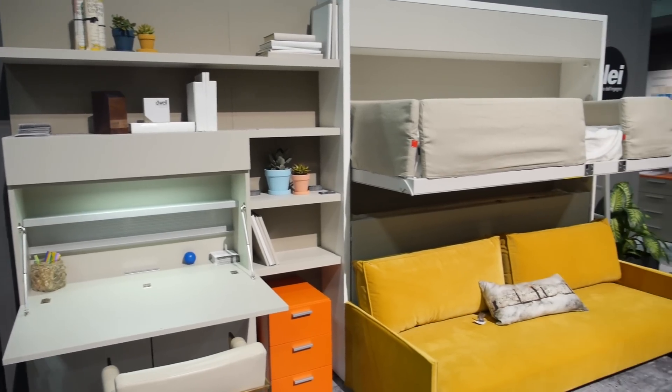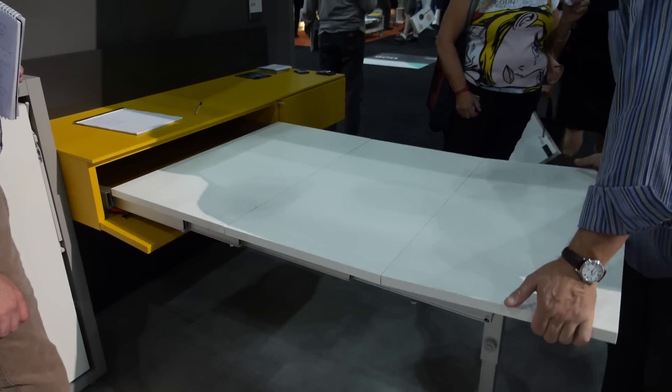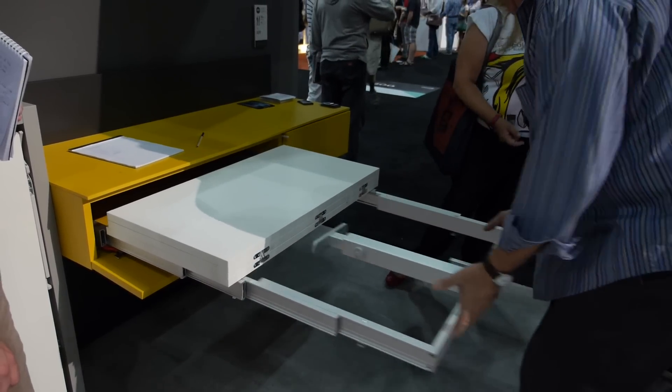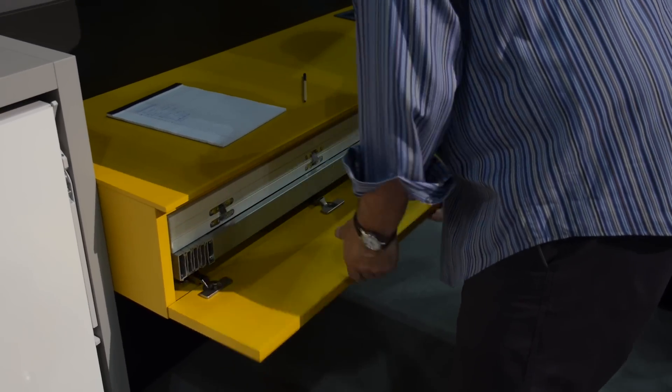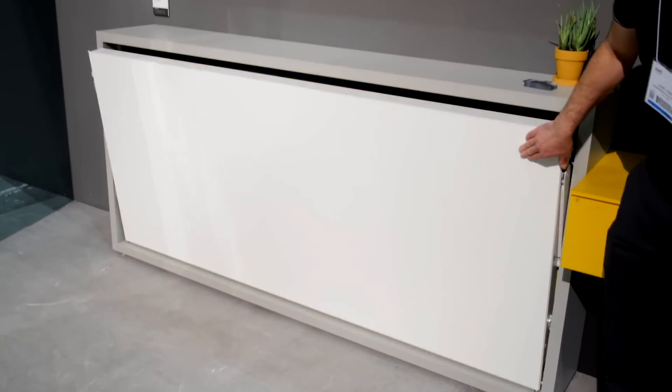From a dining table that turns into a bed, to a desk that turns into a bed, to a sofa that turns into a bed. Resource Furniture provides a lifetime warranty on CLEI's furniture that we sell and distribute. The reason we can do that is because the furniture is so highly engineered, so well made, and so precision crafted that we have no service issues.